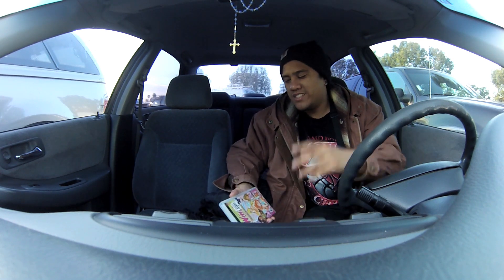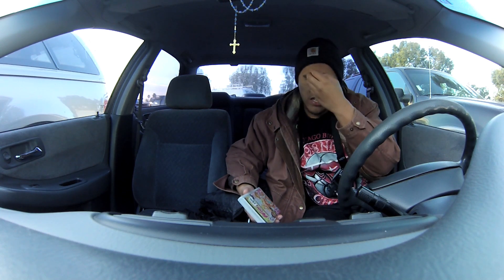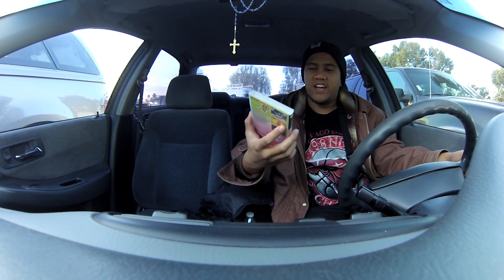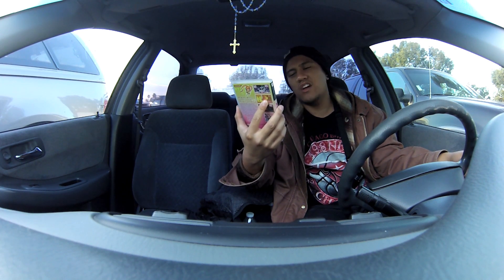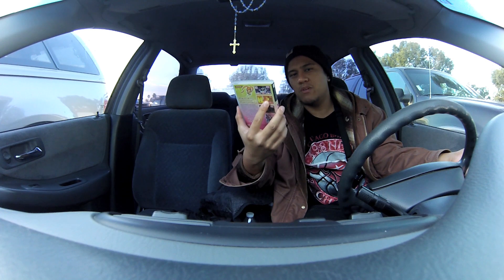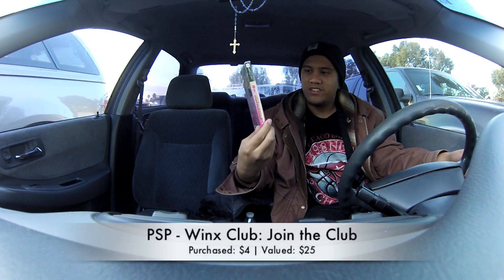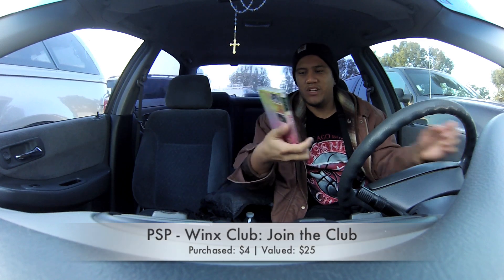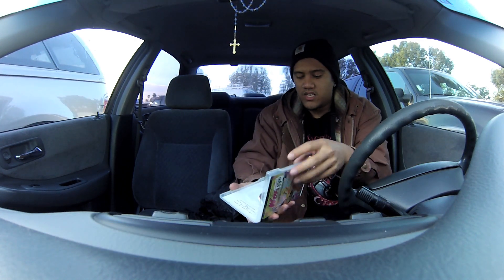I went back to the same booth where I found the PS2 games and the Super Nintendo game. Don't judge me, but apparently this is a rare game on the PSP — Winx Club: Join the Club. I don't get it, but it's missing the manual. I got this for $4; the guy was nice and easy to haggle with.